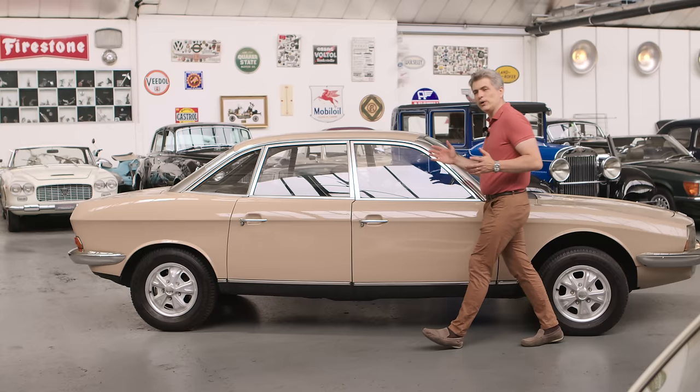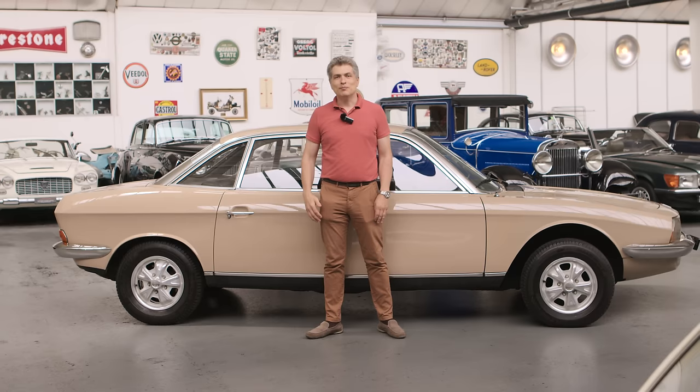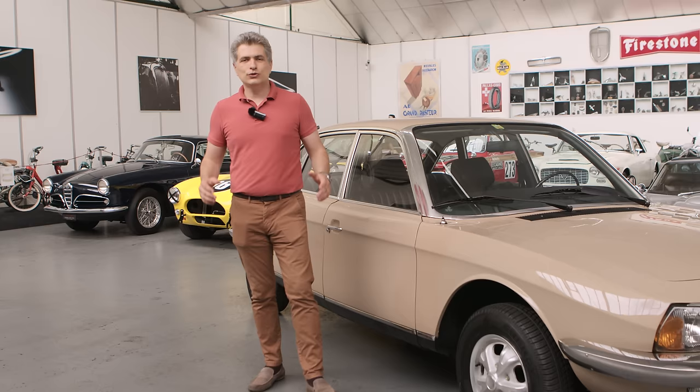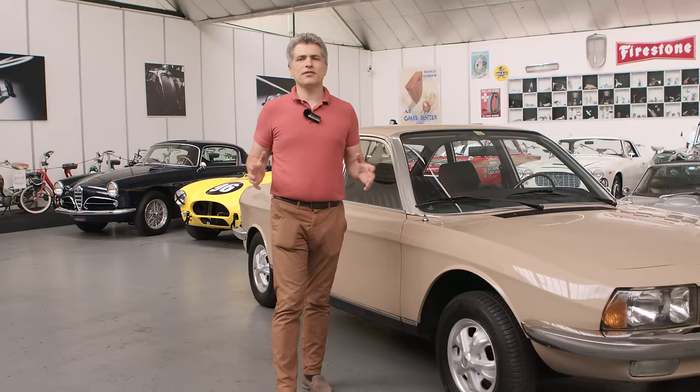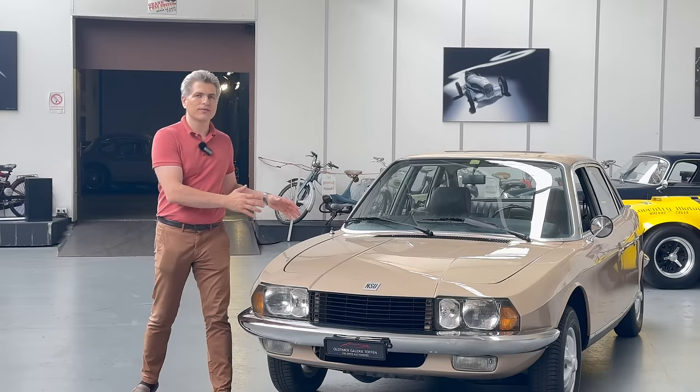It also has a weird design, with the back telling you it was always meant to be the front, since the back window is more inclined than the front windshield. But it is a masterpiece of engineering courage. Today we are going to discuss the intriguing story and engineering of the NSU RO80 and explore the car — I'm Toma and you're watching Timeless Driving.